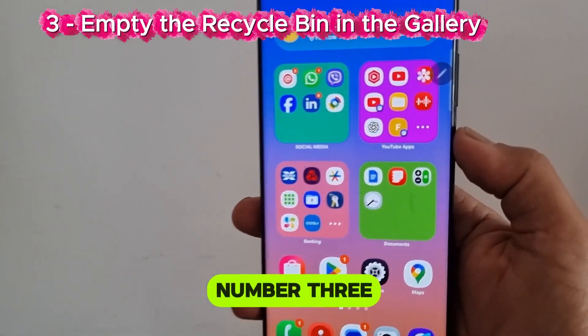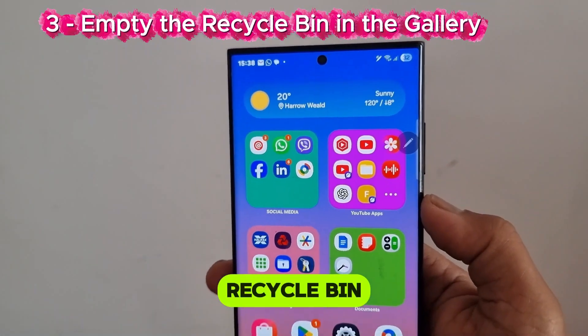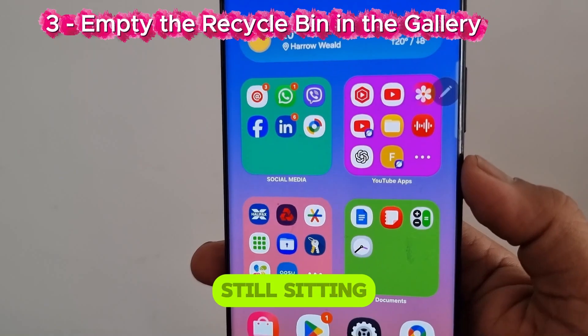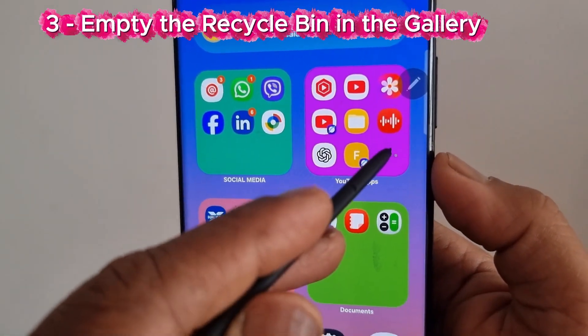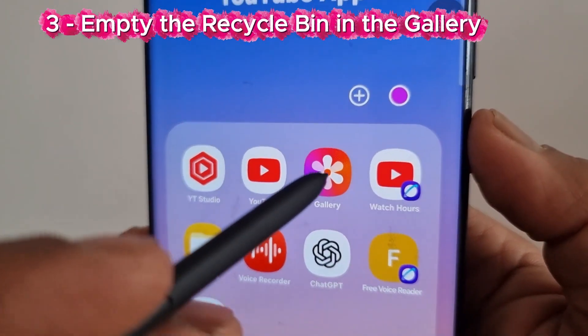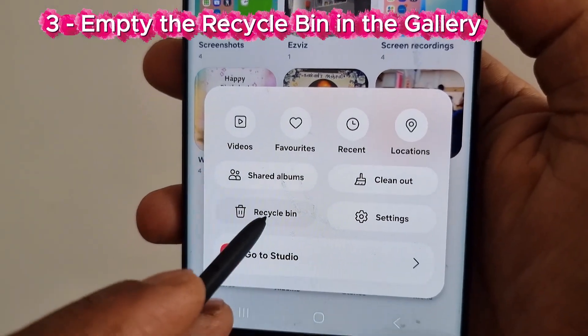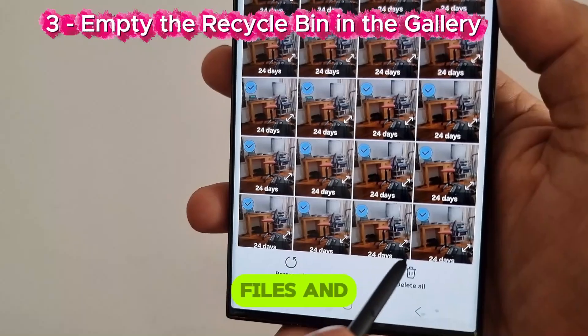Number 3: Empty the recycle bin in the Gallery. Those deleted photos are still sitting there in your gallery. Tap Gallery, tap Menu, tap Recycle Bin and select files and delete.